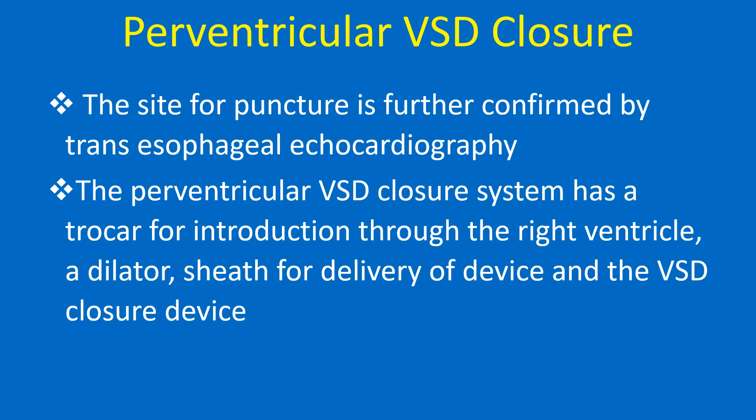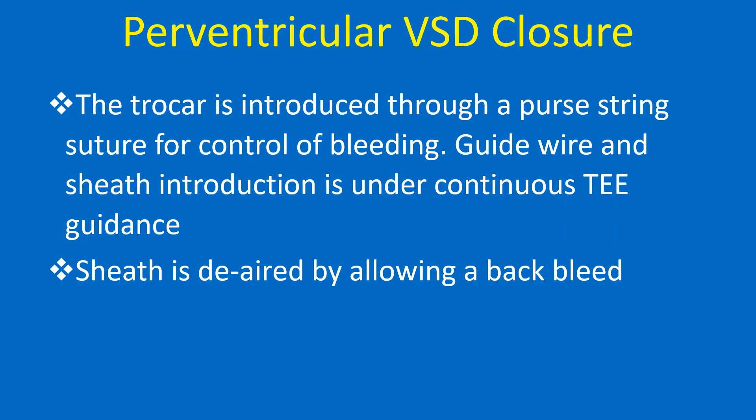The site for puncture is further confirmed by transesophageal echocardiography. The perventricular VSD closure system has a trocar for introduction through the right ventricle, a dilator, a sheath for delivery of the device, and the VSD closure device. The trocar is introduced through a purse-string suture for the control of bleeding. Guide wire and sheath introduction is under continuous TEE guidance.